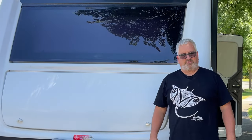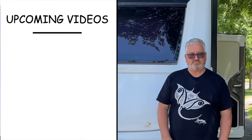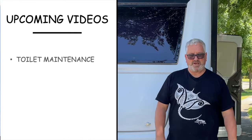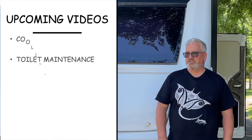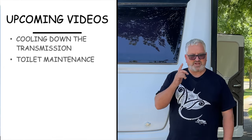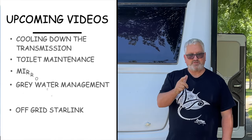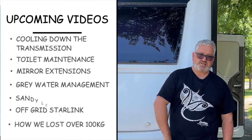So there we have it — checking the safety systems on our caravan before we need them. Please leave a comment below if you have anything to add to this video. Sharing the information is what this is all about, and it's great to share the knowledge for everyone's benefit. Lots of good videos coming up — please think about subscribing if you got something out of this video. See you next time.